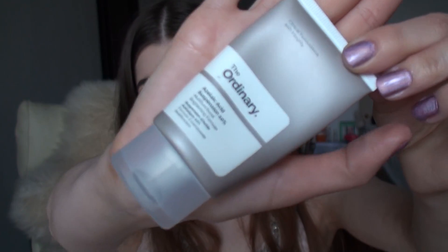Hey guys, today I'm going to talk about a very hyped up product on YouTube. The product I'm talking about is The Ordinary Azelaic Acid 10%, which is supposed to help with acne and scars. I was interested in this product because azelaic acid is used in real treatments given by doctors for people with acne problems. I have some scarring on my face and wanted to see if this product would help.